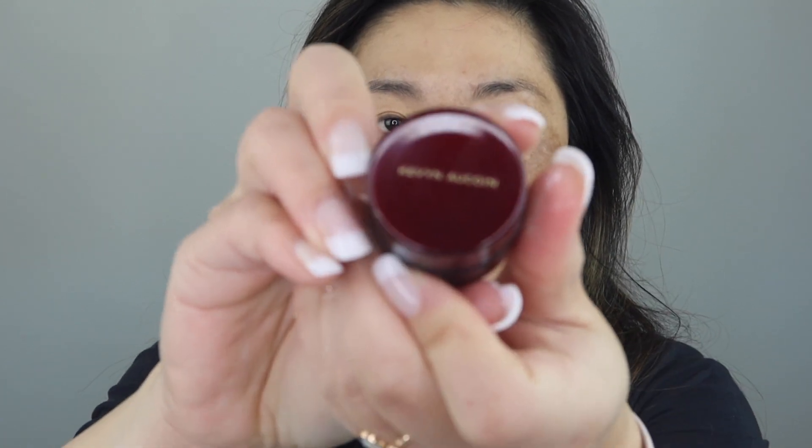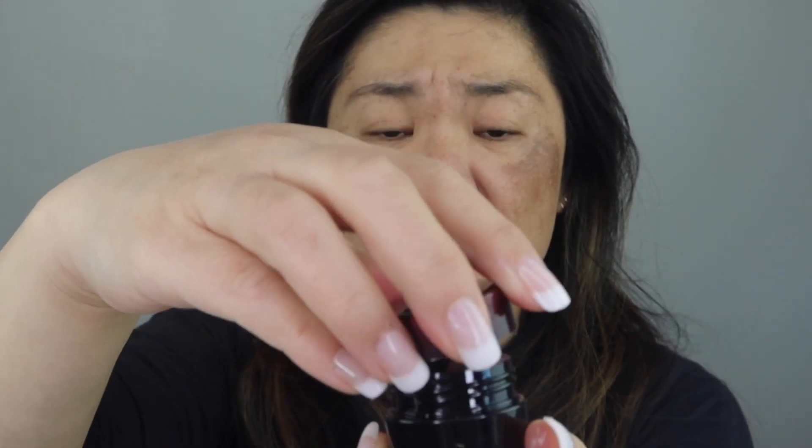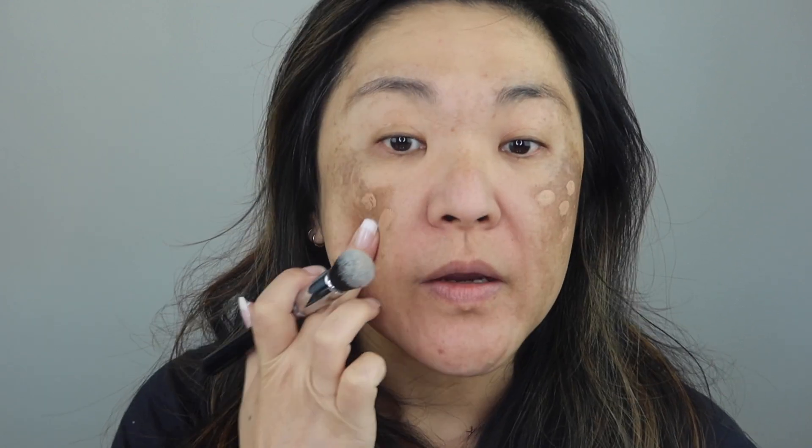Here I have the Kevin Aucoin Sensual Skin Enhancer. Someone recommended this to help with my hyperpigmentation. It's a tiny jar and they said to use it very sparingly. I'm going to take the Zoeva 110 face brush, pick up just a little bit, and apply it on my areas of hyperpigmentation. It's kind of a peach color so maybe it'll help with the discoloration. You can already see that it hid the discoloration a little bit — and I used way less than a pea size.